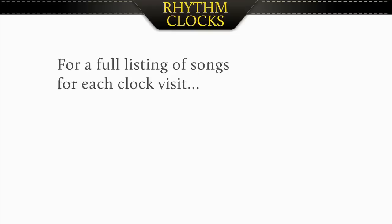Hello folks, Mark here for RhythmClocksBlog.com. Welcome to the website. In this video I'm going to show you all the features and details of these beautiful motion and melody rhythm clocks, so let's get started.